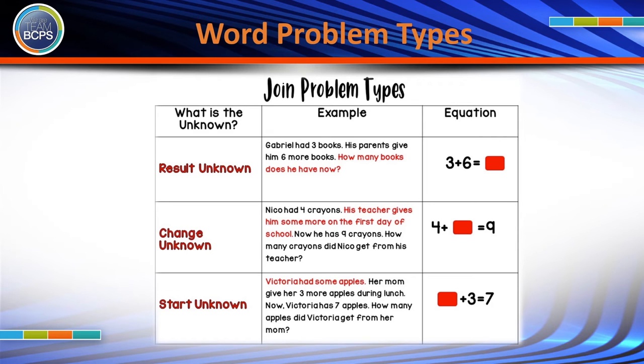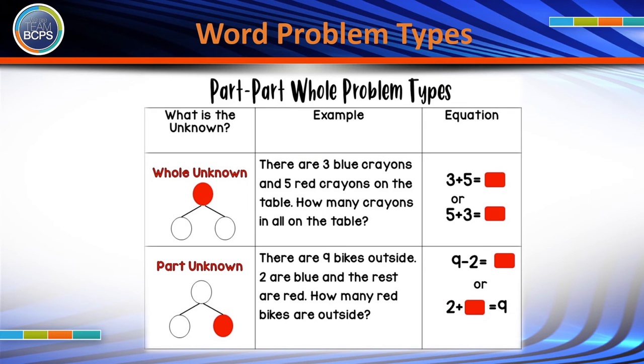Join word problems are one of the easiest word problem types to solve. Below are three types of join problems. Teaching part-part-whole relationships is critical while teaching addition and subtraction. For students to build a solid understanding of addition and subtraction, they need to understand what each one represents.